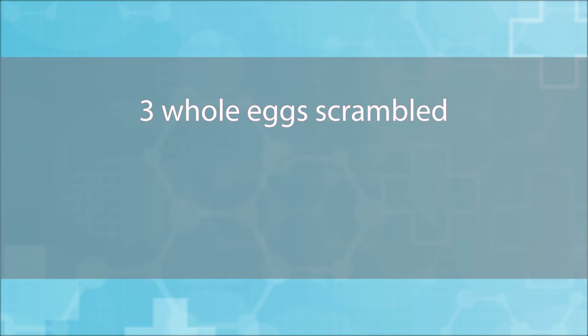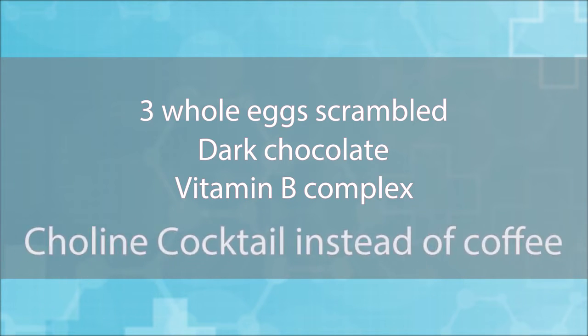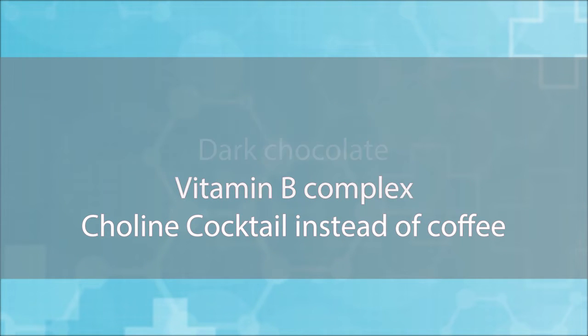Here are the four things: three whole eggs scrambled, dark chocolate, a vitamin B complex, and something called Colleen's cocktail instead of coffee.